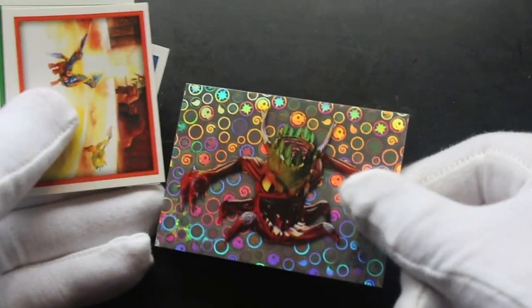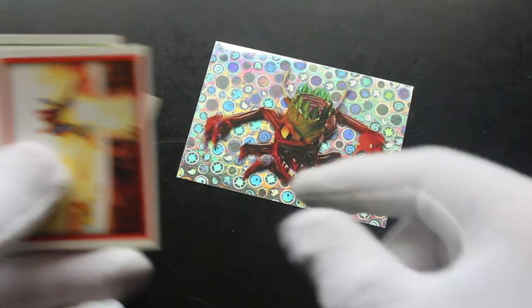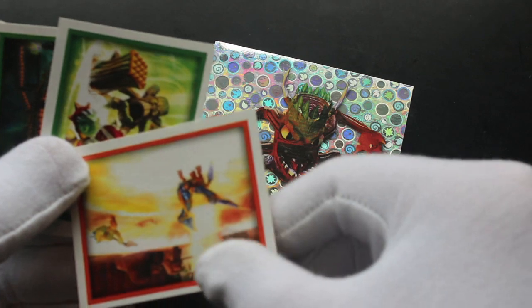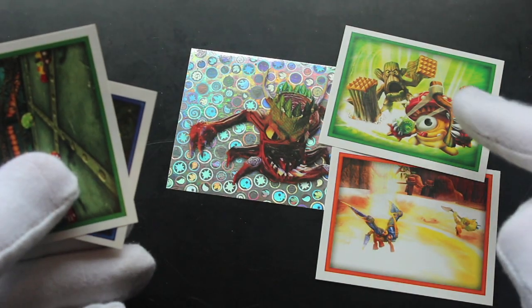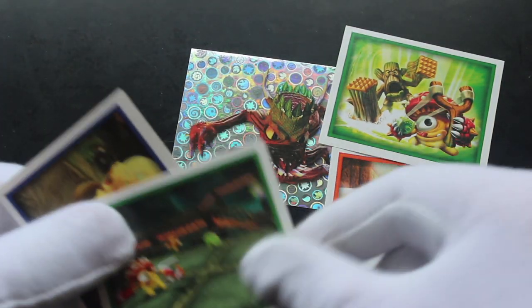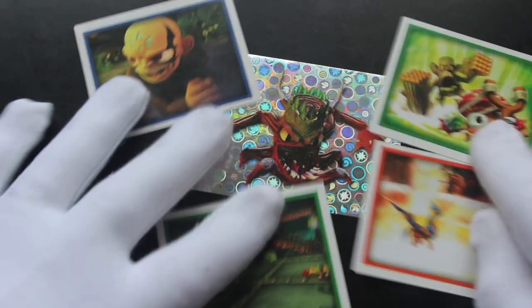Skylanders Giant — do you collect Skylanders? Let me know in the comments. Got a shiny card there, don't know who he is. We've got some dragons and some kind of tree thing.